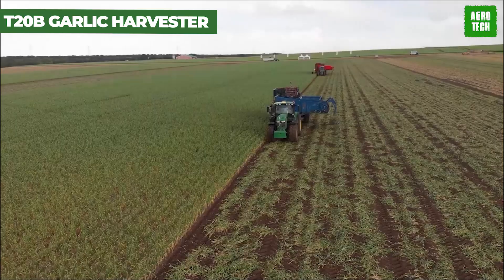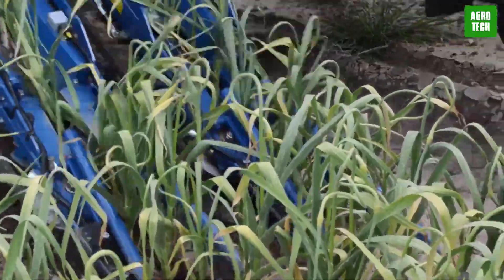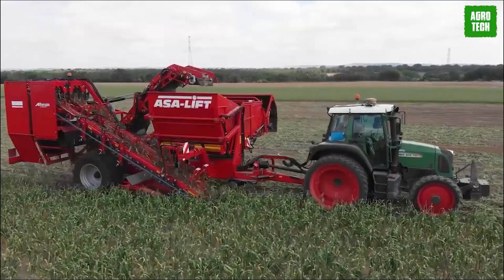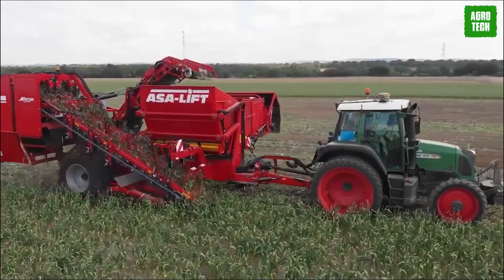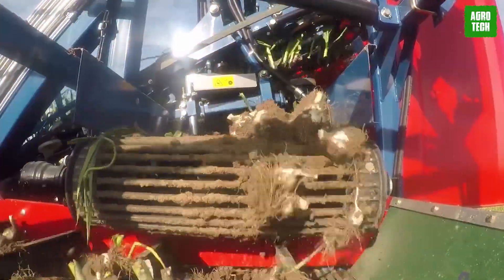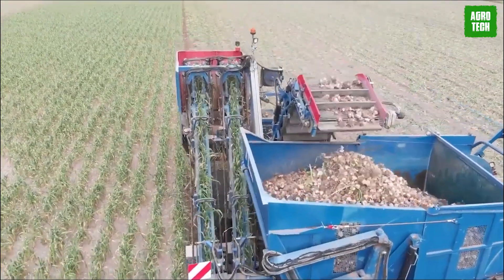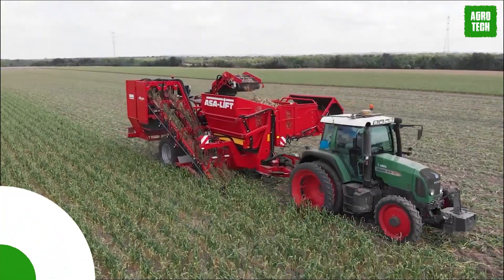The T20B Garlic Harvester at number 19 transforms the labor-intensive process of garlic harvesting into a streamlined operation. This machine efficiently uproots and collects garlic bulbs with its specialized digging mechanism, preserving the integrity of each bulb. It's equipped to handle varying soil conditions and garlic sizes, adjusting to ensure optimal harvesting without loss of produce. The T20B increases productivity and reduces the physical strain on workers, making it a critical asset for garlic producers looking to scale operations.